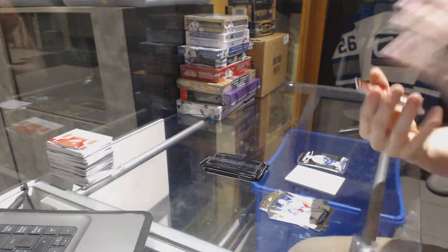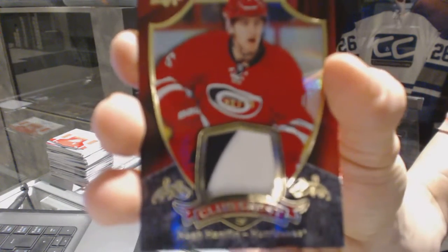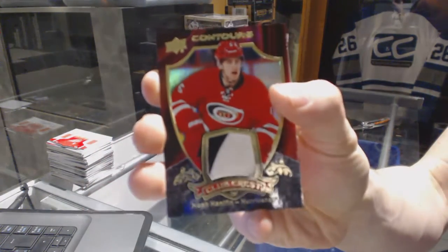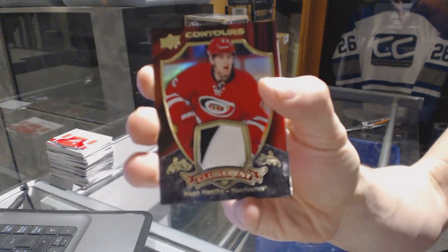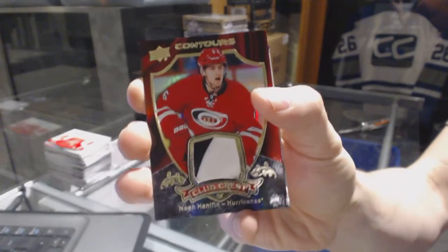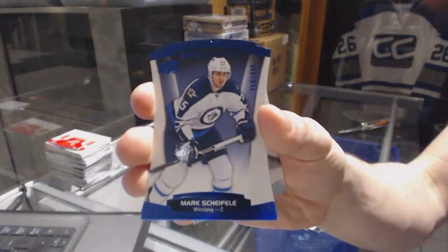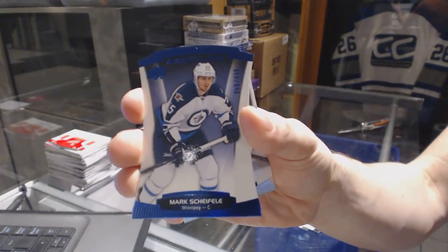We've got a two-color Club Crest Patch, number 28 of 75 for the Carolina Hurricanes, Noah Hannafin. And a Blue Apparel, number 499 for the Winnipeg Jets, Mark Shifley.